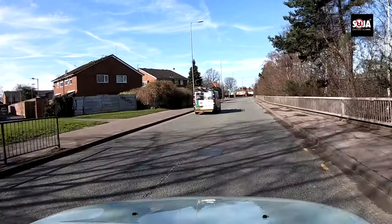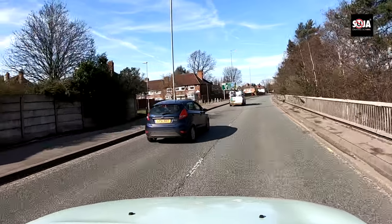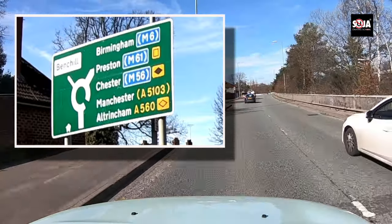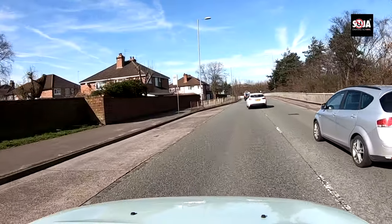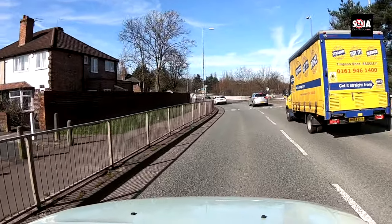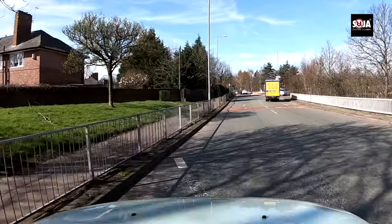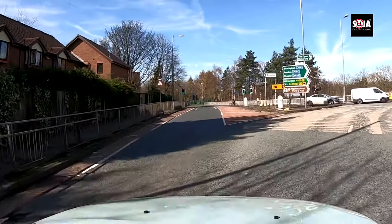Wait for the blue car first because he was speeding up. On the sign here you can see Birmingham, Preston, Chester, Manchester, and Altrincham — that's all the second exit. A lot of people say it's the third exit, but there are only two exits here. The second exit is after 12 o'clock at this roundabout. You can stay in the left lane — it's actually easier. I'll do it from the left lane first, then show from the right lane. Stick in the left lane and follow the bend nice and wide.